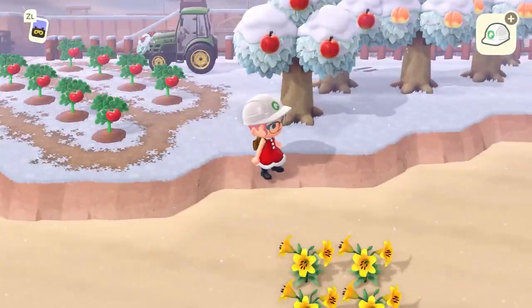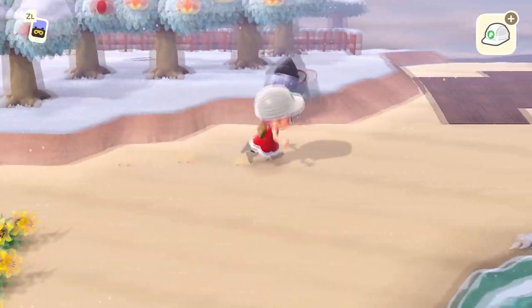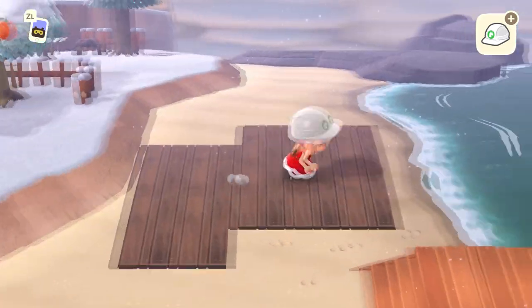In this Animal Crossing New Horizons speed build video, I'm going to show you how I created the dock area and bait shop on my rustic cabin in the woods themed island, Willow.